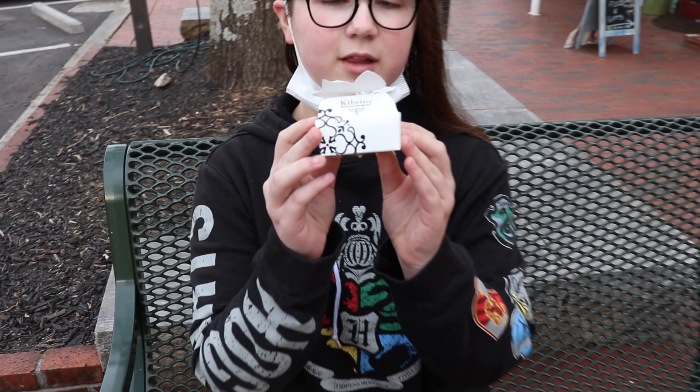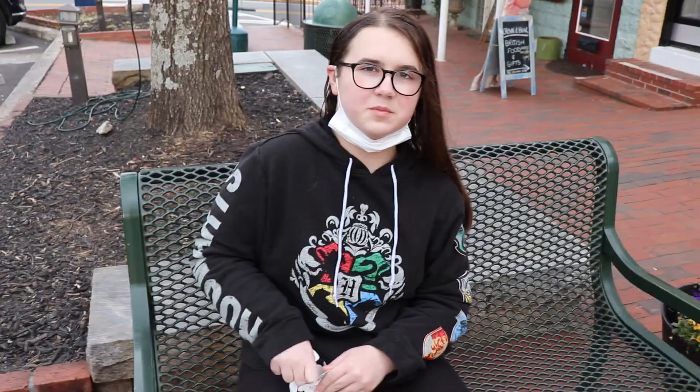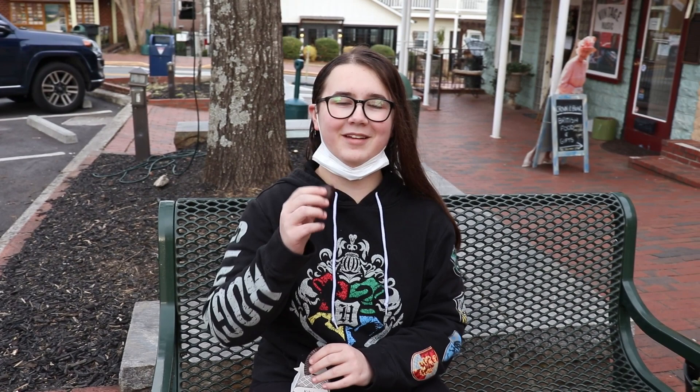This isn't a part of the Dahlonega chocolate crawl, but we did get a couple little truffles from here — some cool ones. And I love the little box that they come in, it's so cute. This one, as I've just been informed by our sources, is the dark chocolate peanut butter. And I love Reese's stuff.